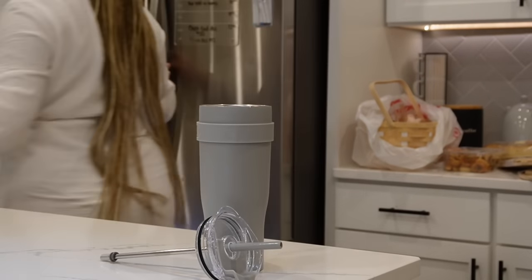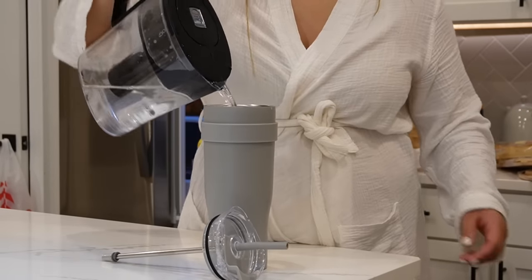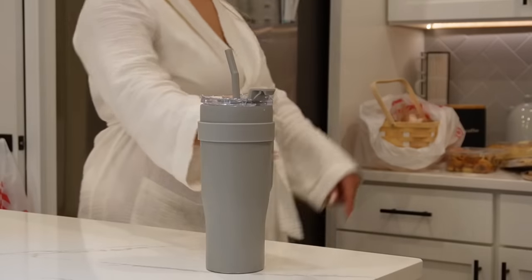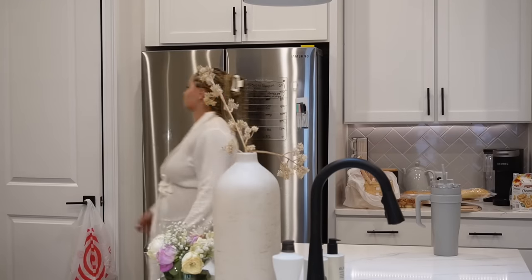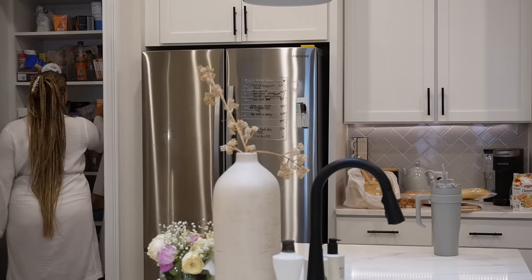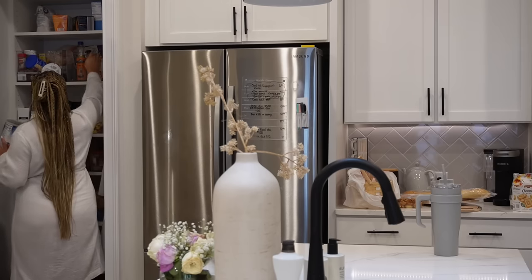Staying hydrated is so important to me, especially with this pregnancy since I am running around with my one-year-old all day. I make sure to drink three of these a day. It's so much easier to drink water out of a straw than a cup — get you some cupware that has a straw and I promise you you're going to drink so much more water.